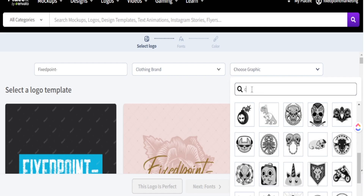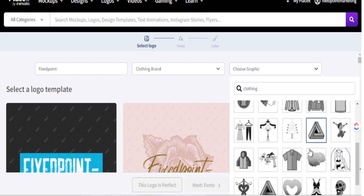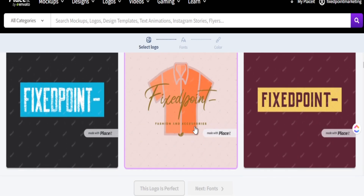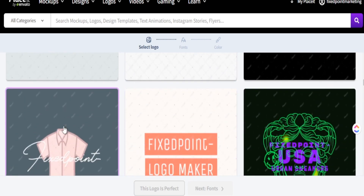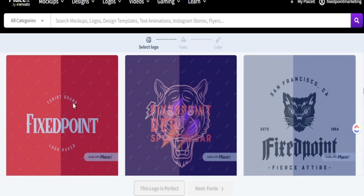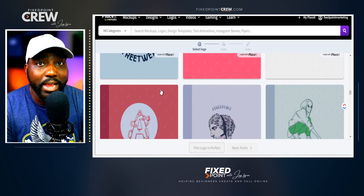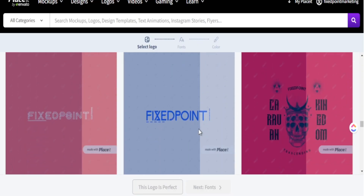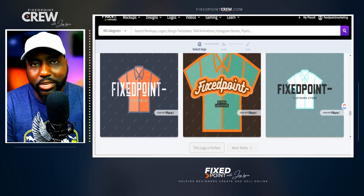You can search by category — for instance, 'clothing' — and see templates that match your style. Placeit uses your uploaded image and merges it into all the templates with your brand name and logo element, like the t-shirt graphic for 'Fixed Point.' If you're working with someone to create your logo, plug it in and it will be incorporated into multiple templates to make your product brand stand out.